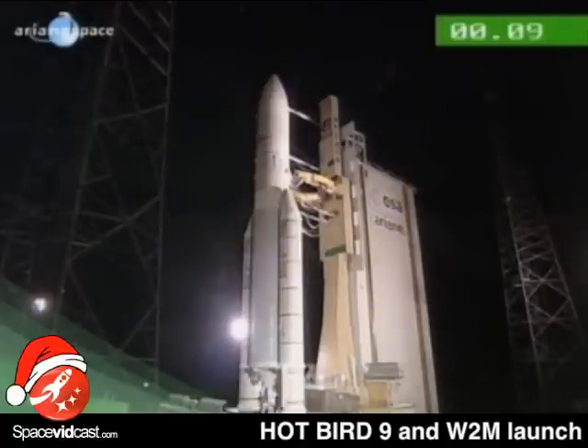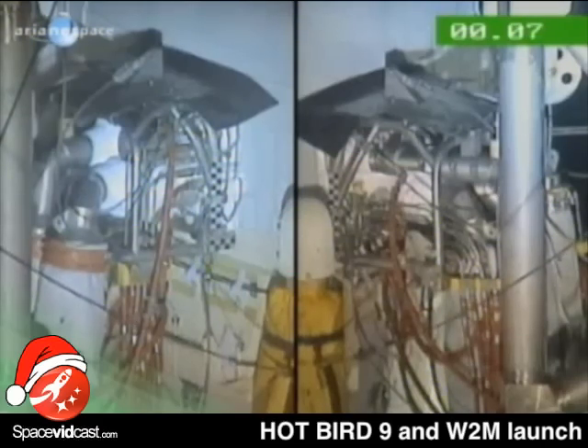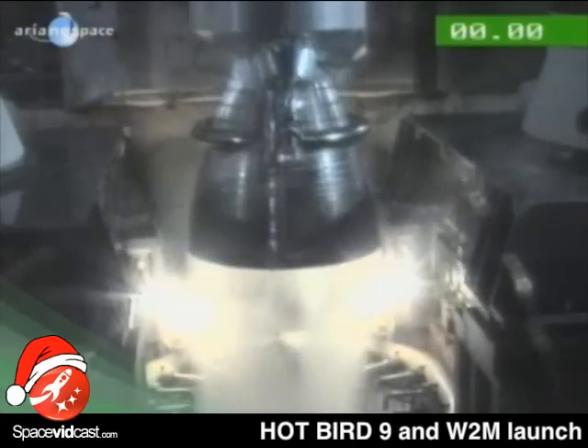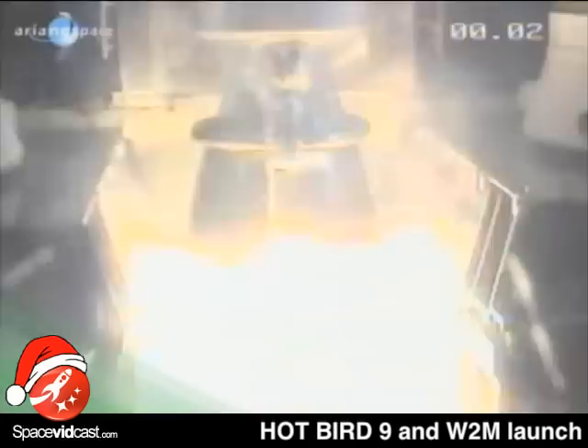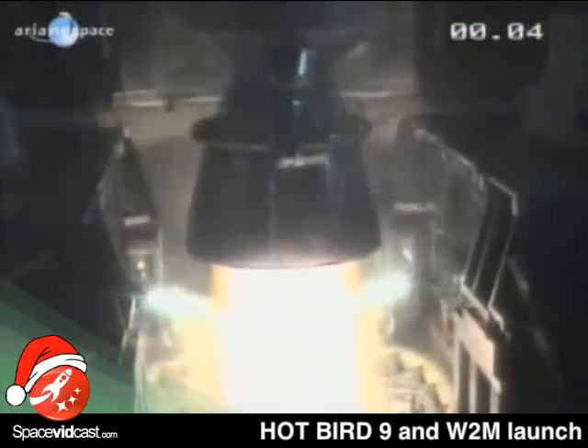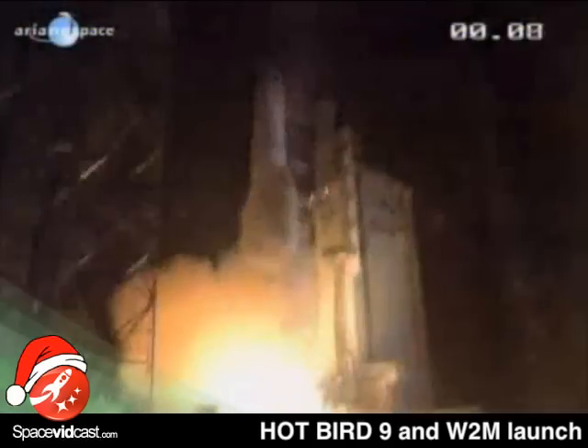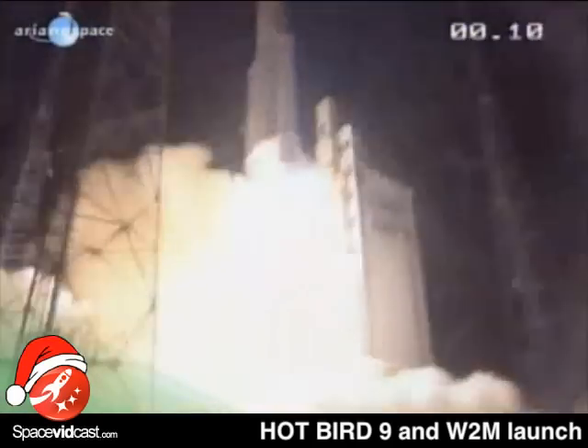10, 9, 8, 7, 6, 5, 4, 3, 2, 1. Allumage Vulcan. Allumage veux AP — décollage.